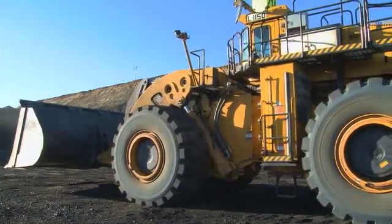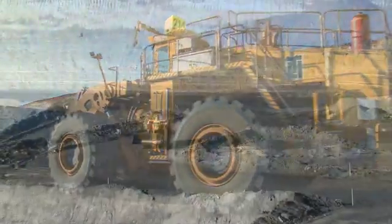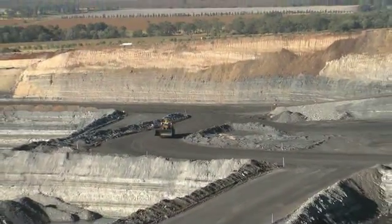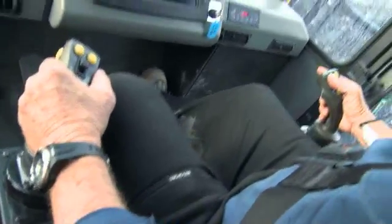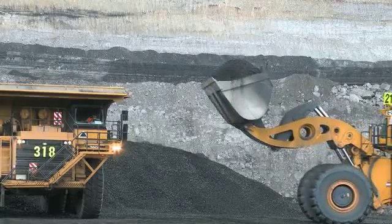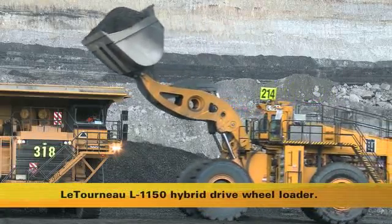LeTourneau — a name synonymous with earth moving worldwide. LeTourneau machines are well proven in all major coal, iron ore, copper and other hard rock mining applications. The LeTourneau team has an outstanding record of performance and expert technical support. For more than 40 years, LeTourneau has shown the way with technically and technologically advanced rubber-tired wheel loaders.